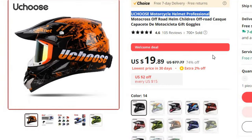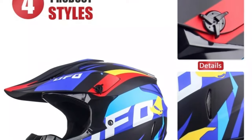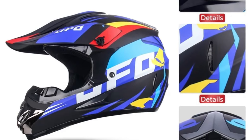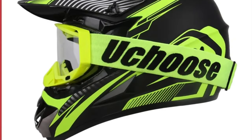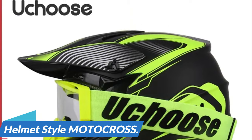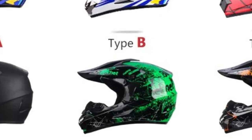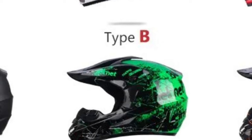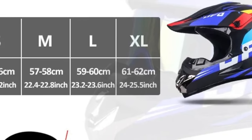Number 3: UCHOOSE Motorcycle Helmet Professional. This motorcycle helmet is here with 74% price off. Now you can get it at around $20. When it comes to ensuring safety during off-road adventures, UCHOOSE has unveiled a professional-grade motorcycle helmet designed especially for children. This high-quality helmet not only offers top-tier protection but also comes with a bonus gift of goggles to enhance the riding experience. Helmet style: Motocross. The UCHOOSE helmet is purpose-built for motocross and off-road excursions, providing unmatched safety and security for young riders and meeting all requirements for professional use.